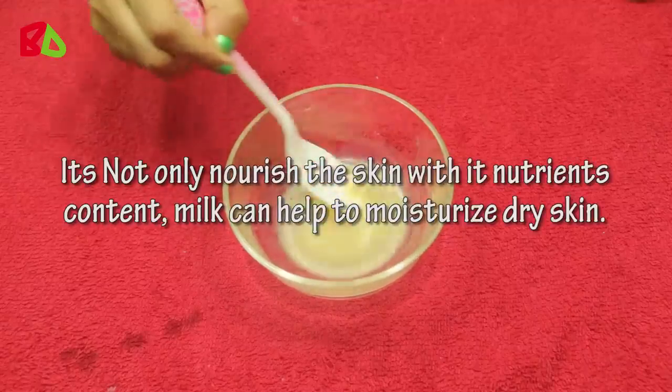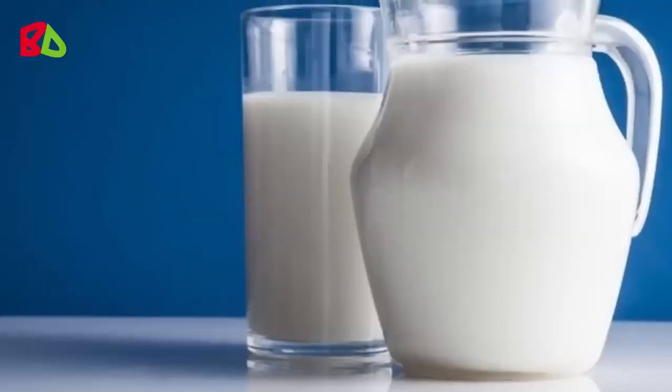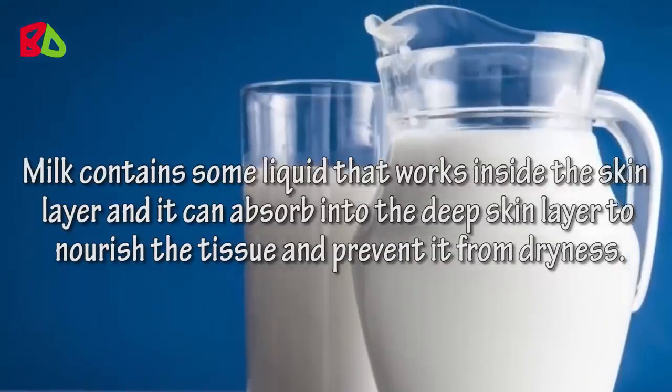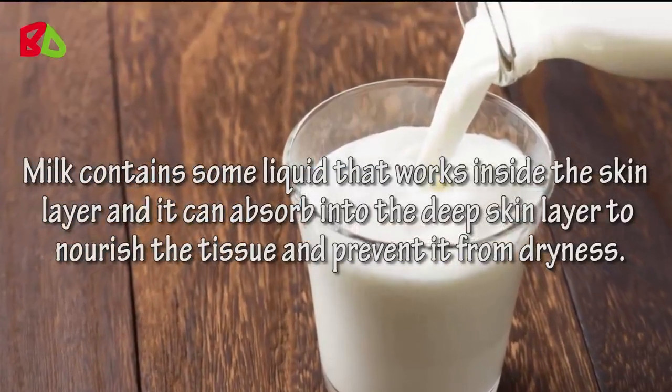It not only nourishes the skin with its nutrient content, milk can help to moisturize dry skin. Milk contains liquid that works inside the skin layer and can absorb into the deep skin layer to nourish the tissue and prevent it from dryness.